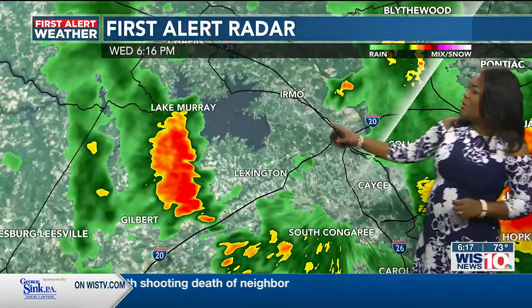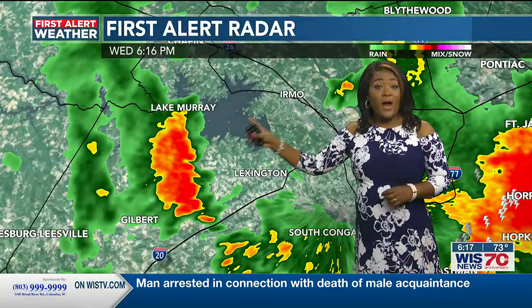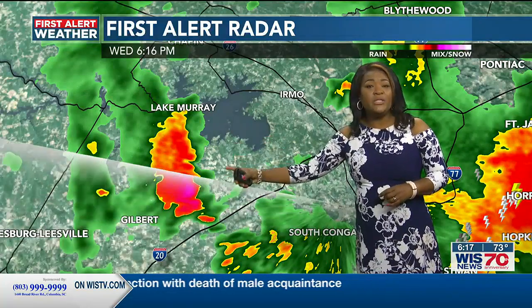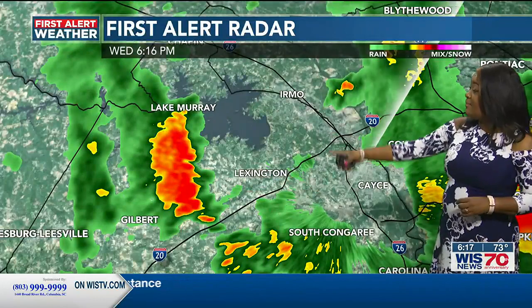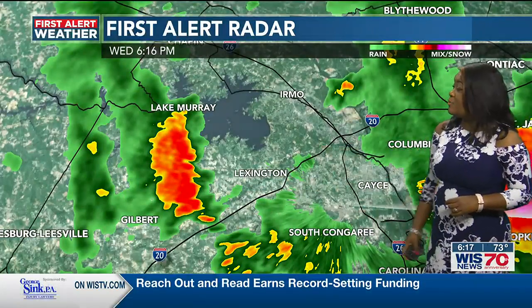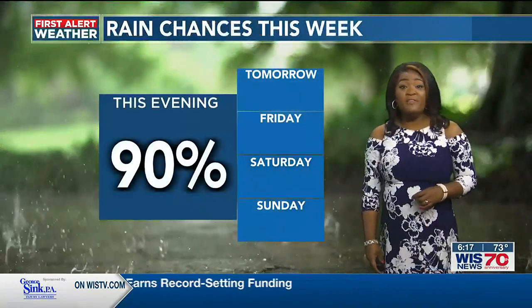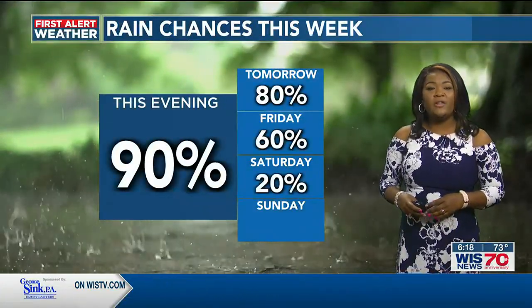We slide over towards areas near Lake Murray. This is a cluster of storms that will be moving right over the heart of the lake here pretty soon. Some of that will be staying just to the south of the lake, which would put it over the town of Lexington. That couples with the rain that's over South Congaree right now. Rain chances for the rest of the evening are really at 100 percent in those areas seeing rain now.